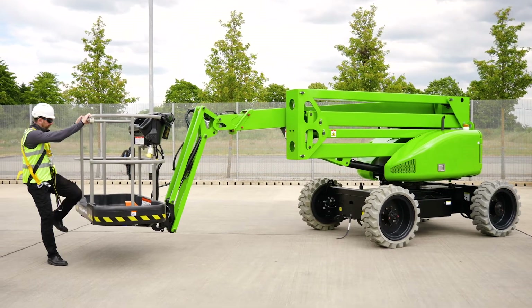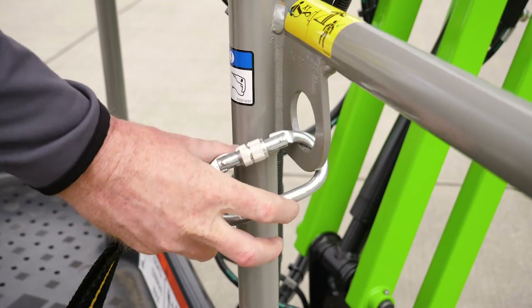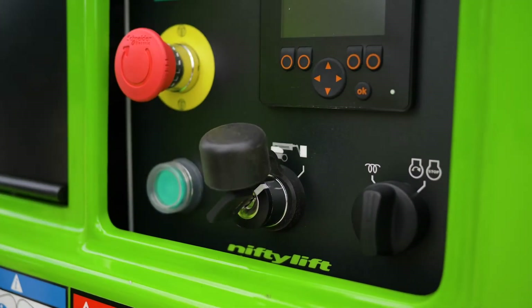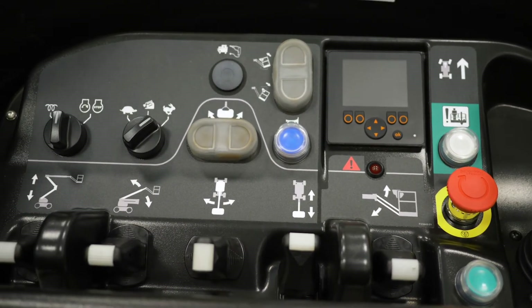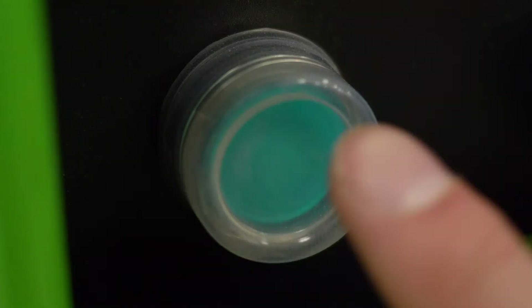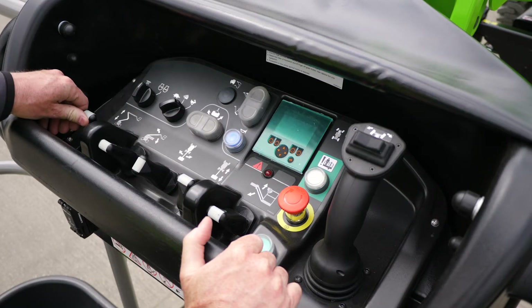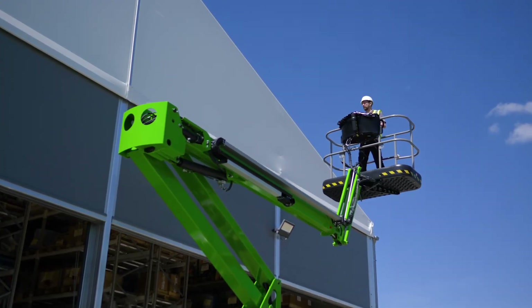Operating the HR17 is easy. After turning the base key switch to the cage position, simple to use, fully proportional levers control all boom movements. By simply raising or lowering the levers while pressing and holding the green power button or foot pedal, the operator can easily and accurately move each boom individually or together to position the cage.